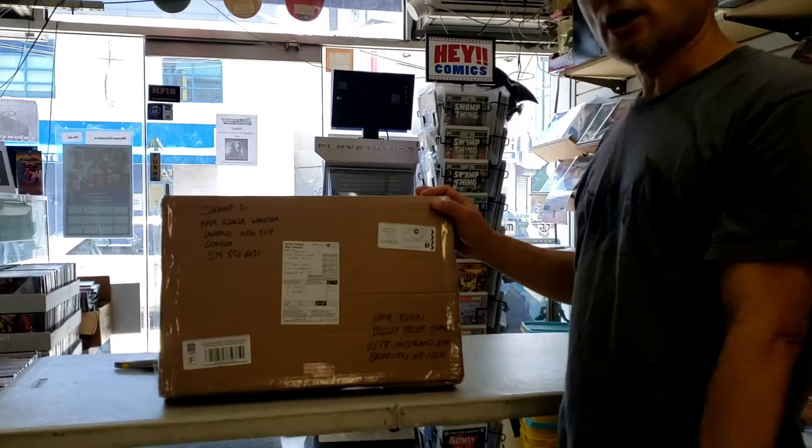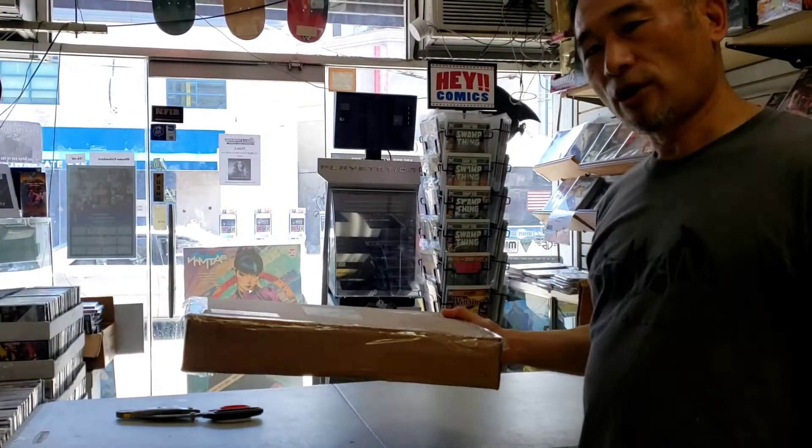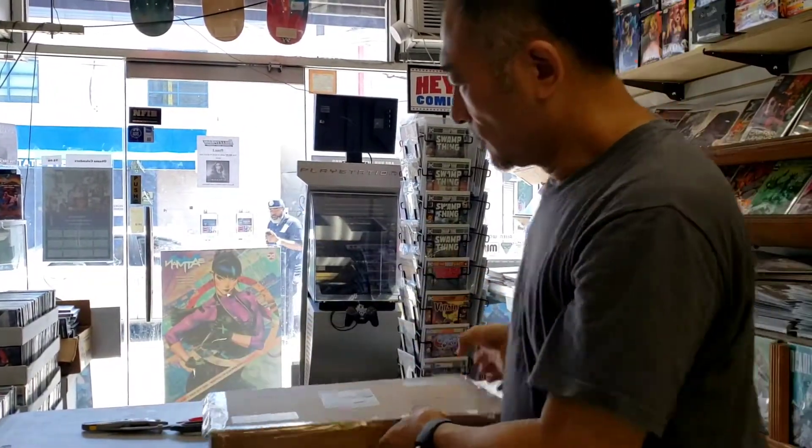I have a shipment from Canada from my good friend Johnny Dejernis. I believe this is the original art for one of our covers, plus a couple of items for our auction which is going to start again next week. So let's take a look.